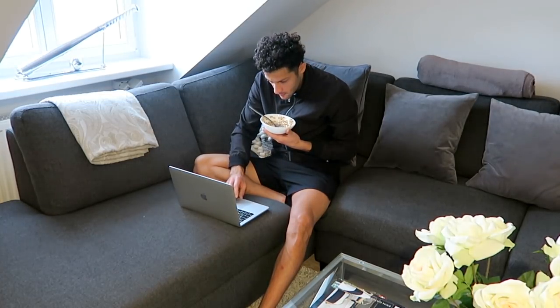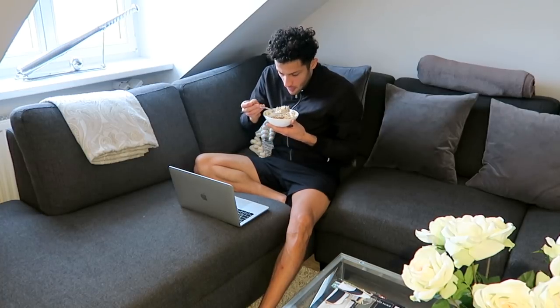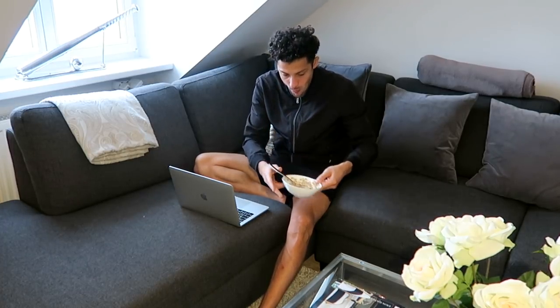And yeah guys, this is pretty much it. This is basically what I do every morning when I have time to do that. Because of a lot of work it's not always possible for me to go to the gym in the morning — sometimes I do it in the evening. But when I'm off or have time in the morning this is basically my morning routine. I hope you liked this video, please leave a thumbs up if you liked it. Thank you guys very much for watching and I hope to see you guys very soon.